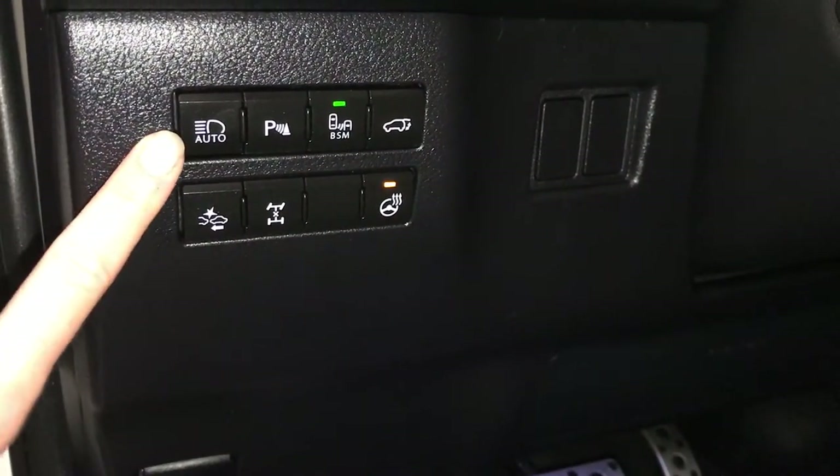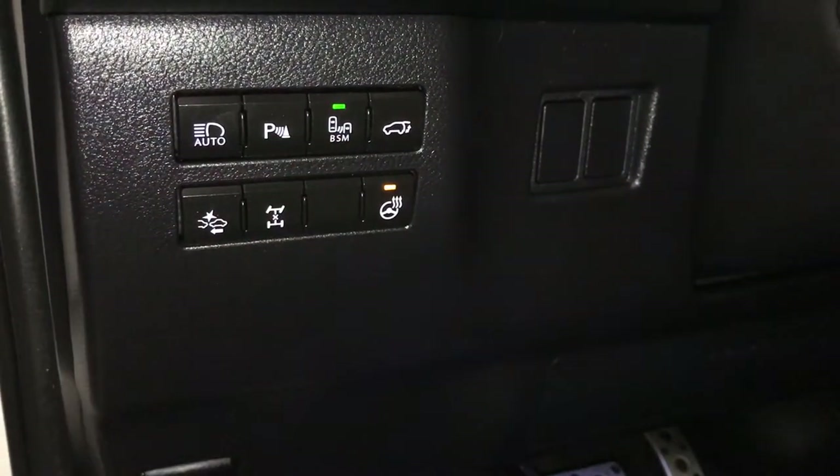Pre-collision system, automatic high beam feature, parking assist, blind spot monitoring, rear cross traffic alert, trunk release, sport pedals, Lexus scuff plates.